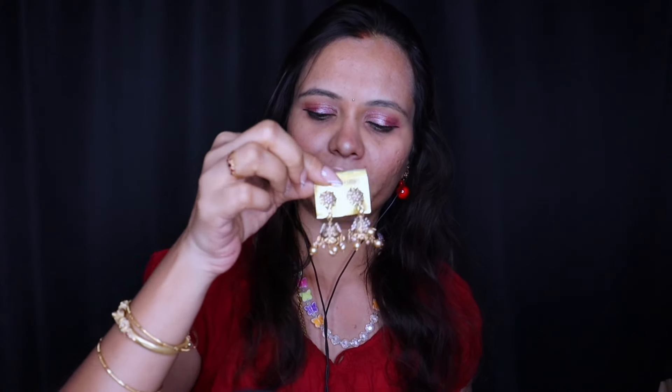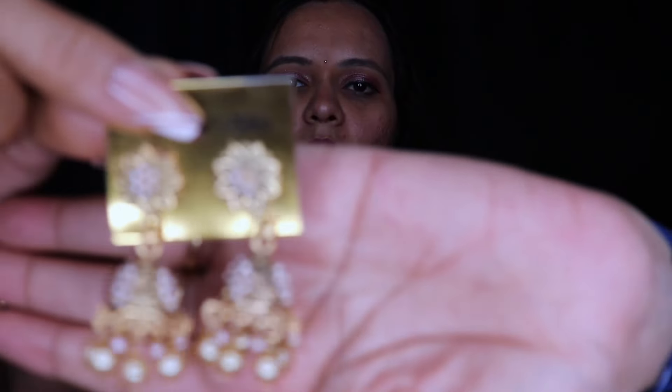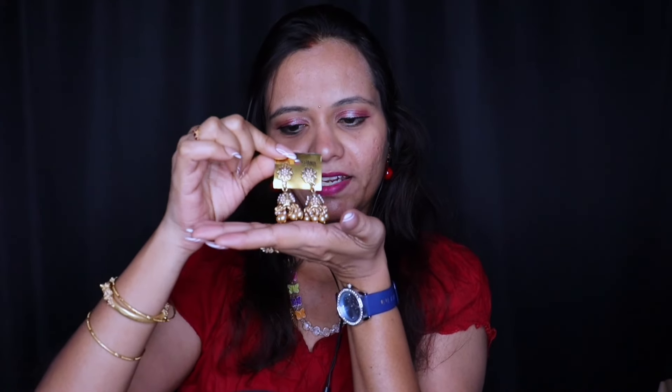Here are another earrings — these are the antique earrings, antique pieces. Now these are on trending. Just have a look. Antique earrings with lovely golden pearls on them, with a lovely flower shape. I hope you like it.